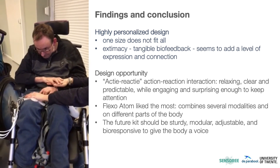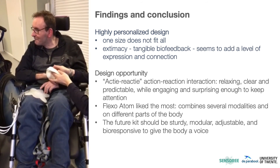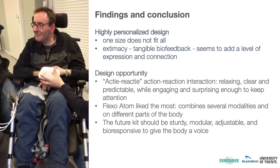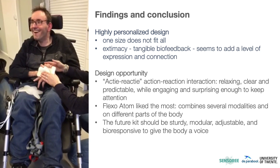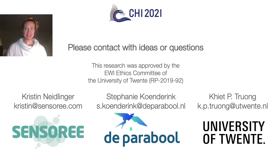Finally, the Flexo Atom was most liked as it combined haptics and sound, and is also available to be used on multiple parts of the body. For future research, we recommend creating designs that are sturdy and modular so they can be easily adjusted to each client. We also recommend investigating more how to integrate biofeedback in the action-reaction sequence to give the body a voice. Thank you for your attention, and thank you to all the people who helped make this study a success.